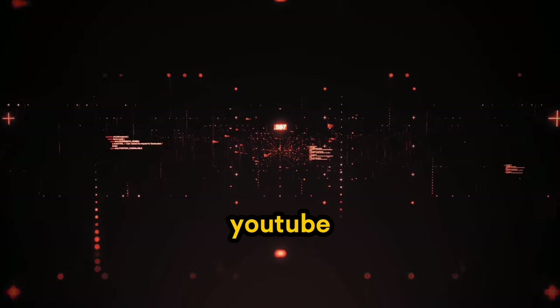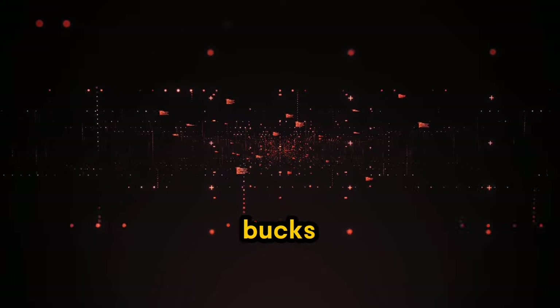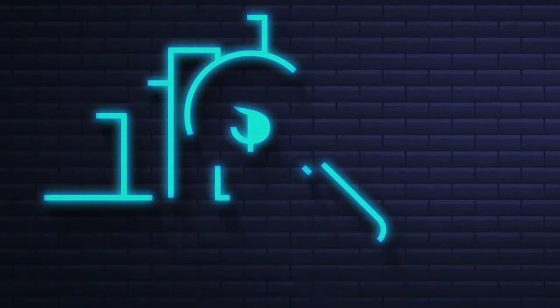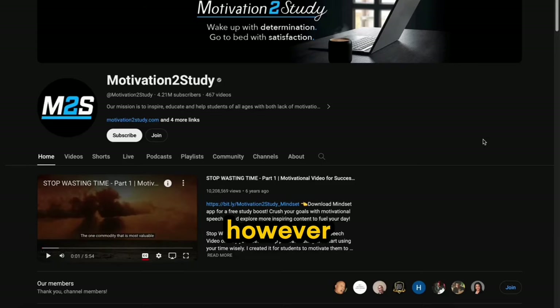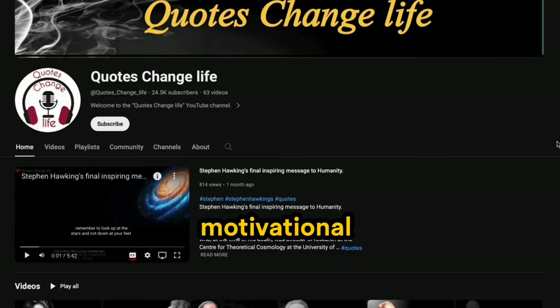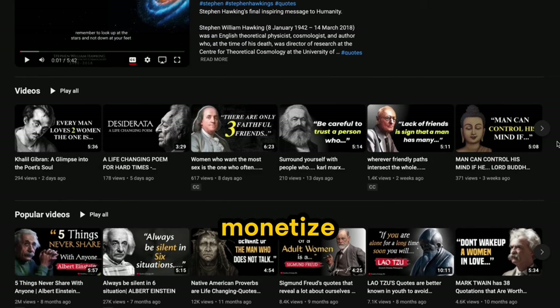Faceless YouTube automation has never been this easy, and people are making a lot of money from it. Now, Social Blade may not accurately predict the actual revenue, but just imagine earning even half of what this channel is making. Please don't mistake my words for all types of channels, as some rely on famous motivational quotes or other people's videos, which makes it challenging to monetize.